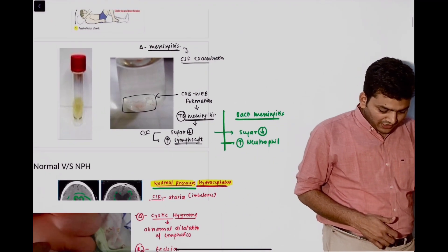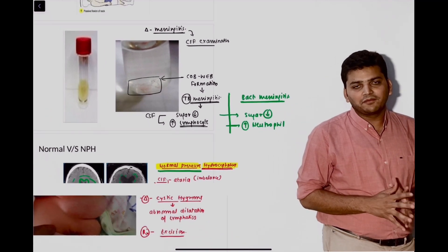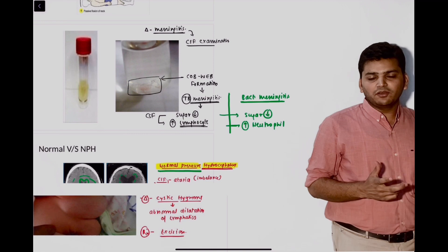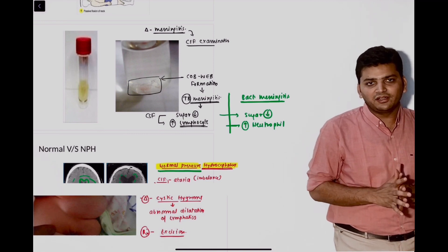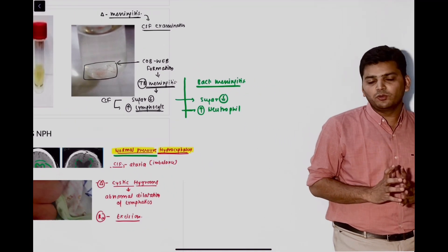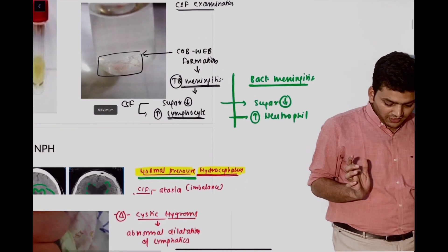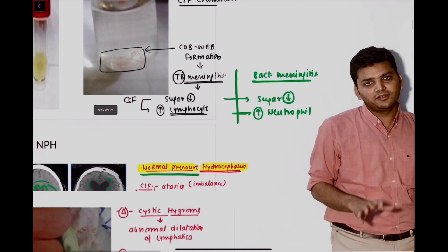Then the next question had slight confusion regarding the meningitis part. They gave the CSF analysis. Many students are saying it was predominantly neutrophils, many are saying predominantly lymphocytes. We have discussed both. If neutrophils were there, it is bacterial meningitis; if lymphocytes, it was tubercular meningitis.